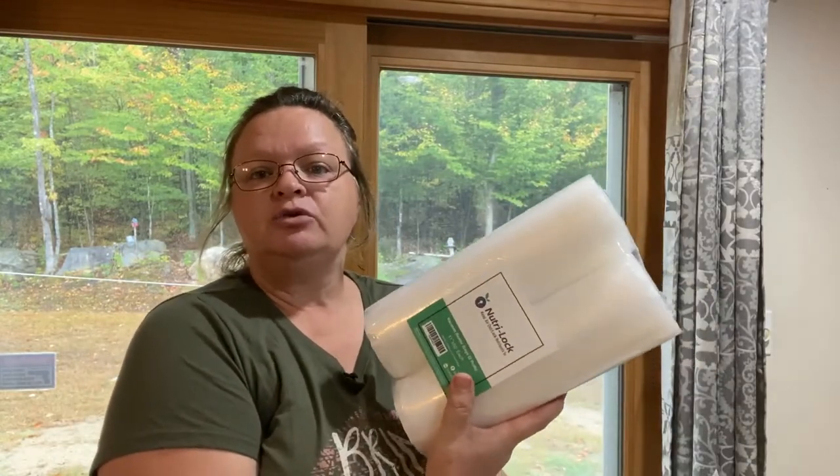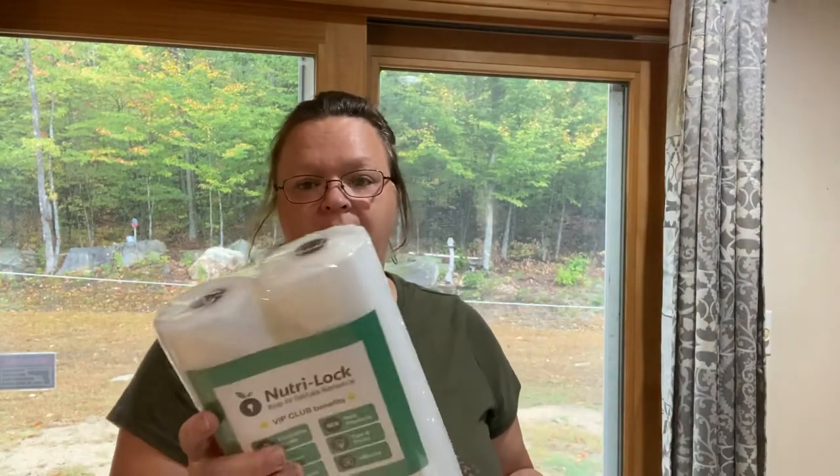I ordered more bags on Amazon for my FoodSaver - the big rolls. It's a two-pack of FoodSaver bags, 11 inches by 50 feet, so there's two of those in there. I like buying the big rolls that you can make your own bag sizes out of. The pre-made bags work great, but if you don't know what you're putting in them day to day, these are really good because you can make your own.